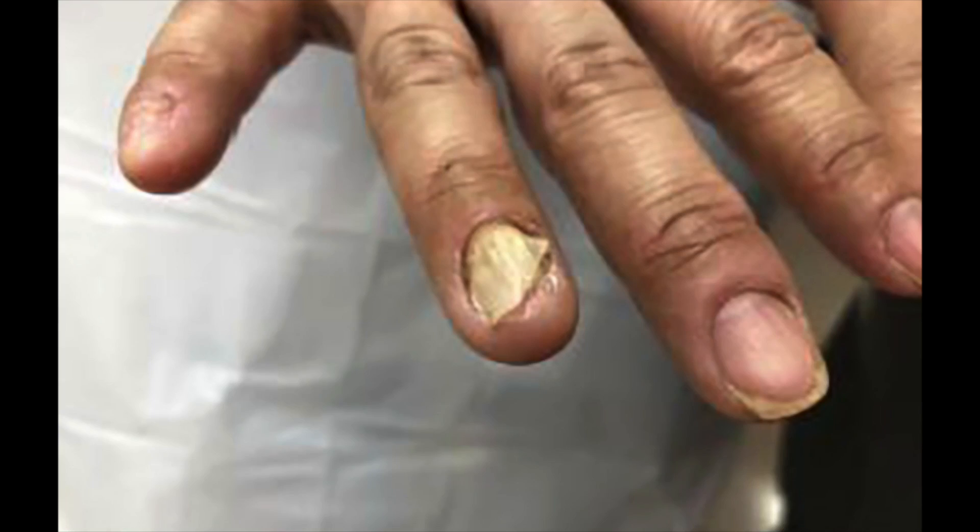One clue for high thyroid from your nails is onycholysis — a fancy medical term for when the tips of your fingernails start to peel away. The distal nail plate, which is the part furthest away from your half moons, separates from the underlying nail bed and kind of peels away.